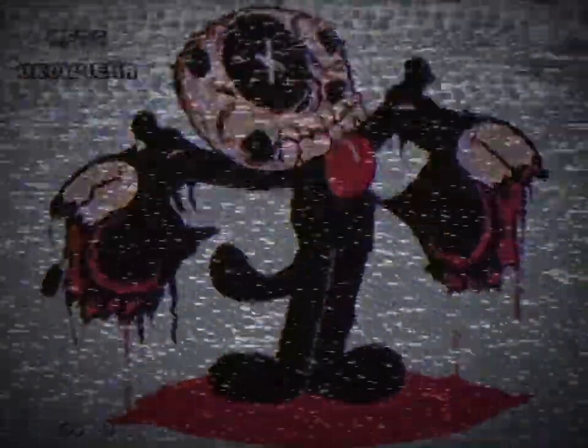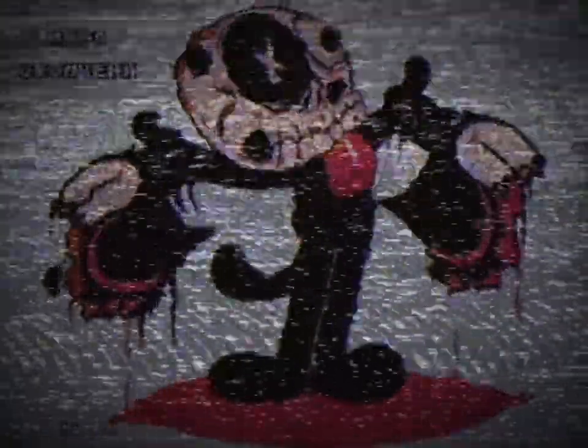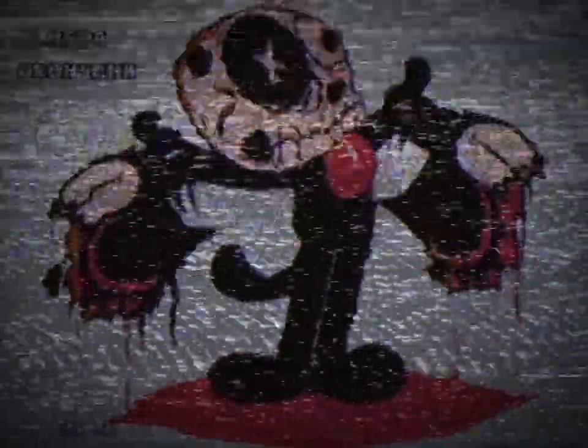Little is known about who made or published it, but it's known for its graphic game over screen. It shows Felix ripping off his face, revealing a skull and sticking his tongue out. He also has one eye crossed out and one still normal, with a puddle of blood near his feet, and text that reads in Russian: the game is over.